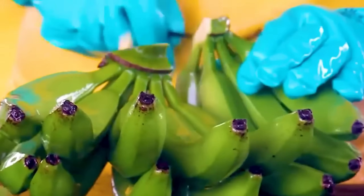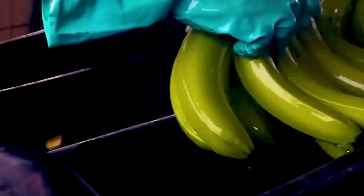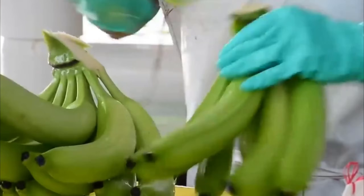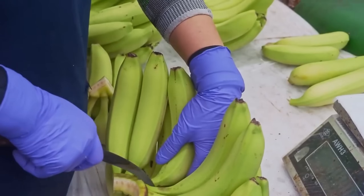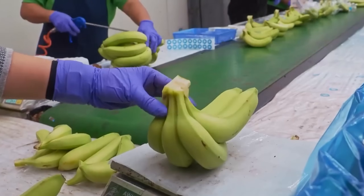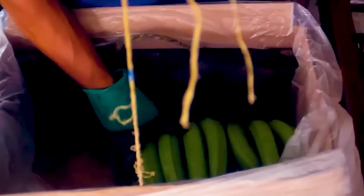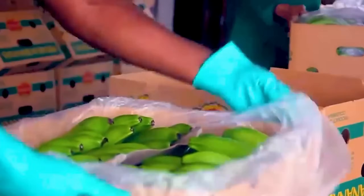After being washed, the large banana bunches are neatly divided into smaller hands, each with about 4 to 6 fruits. This step is essential before packaging. The bananas are then placed in polyethylene bags and vacuum-sealed, which helps them stay fresh and extends their shelf life. What seems like a simple process is actually the key to preserving their natural flavor and nutrients throughout storage and transport.